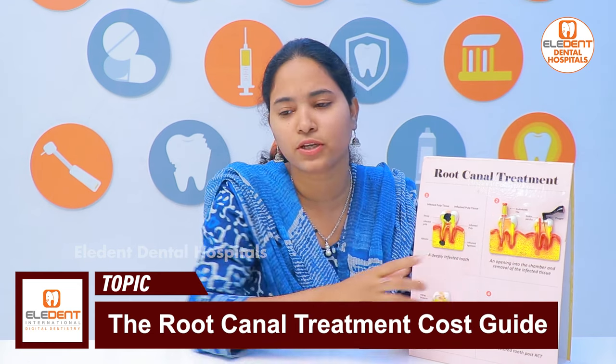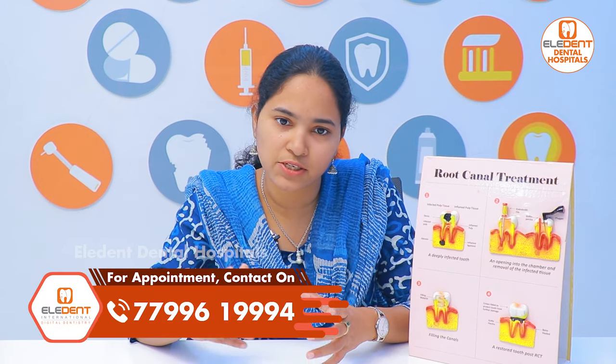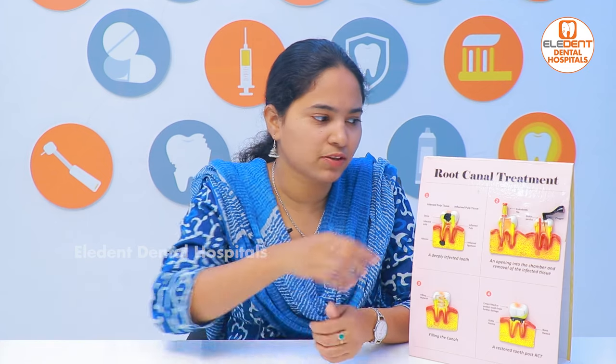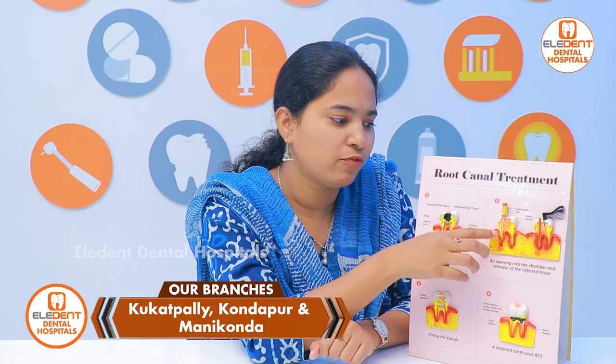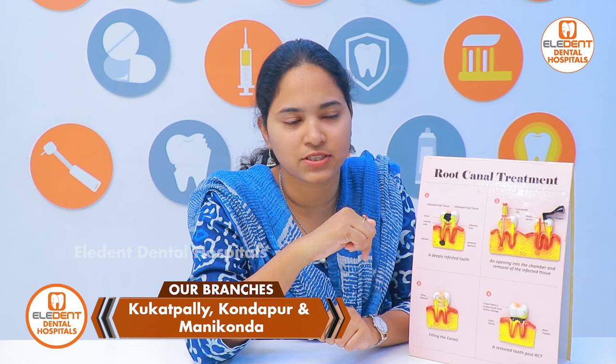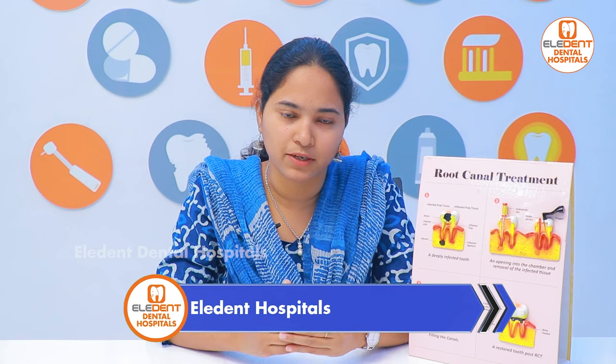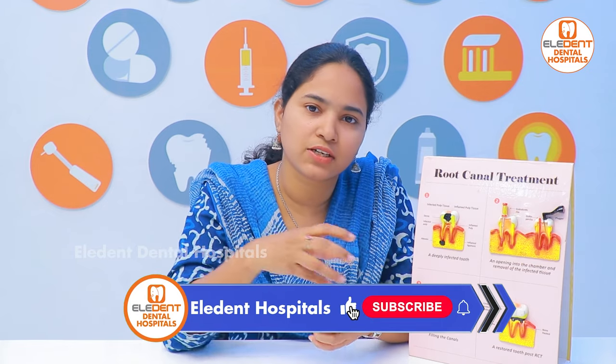There are rotary instruments and machines. The machine is very costly and the equipment is very costly. There are files for 4 to 5 canals, and up to 6 canals. There are rotary files, which are very costly. They are customized for every patient.